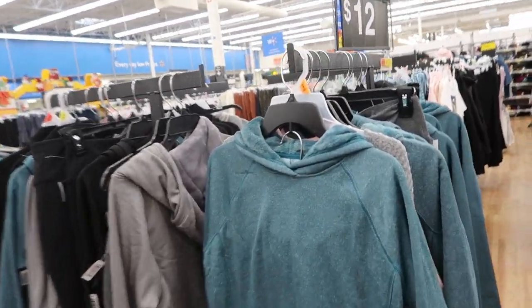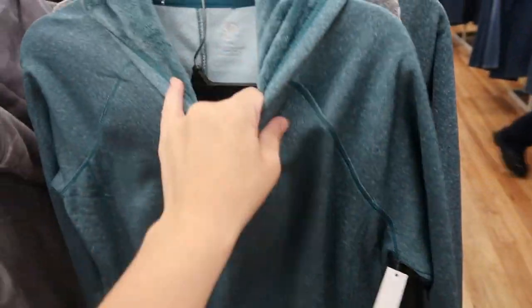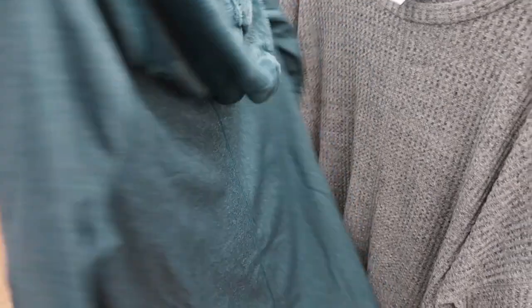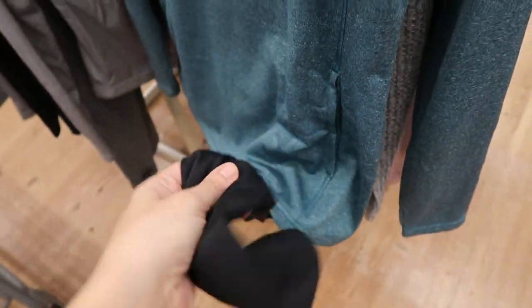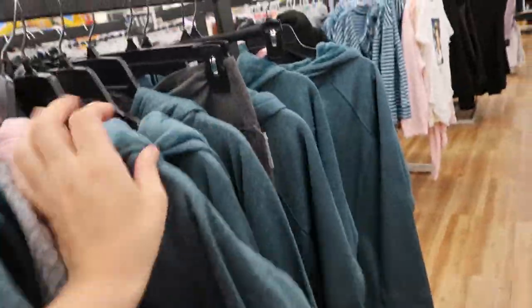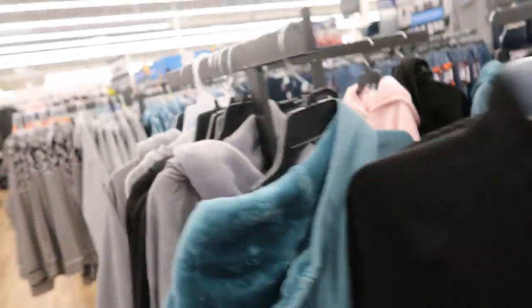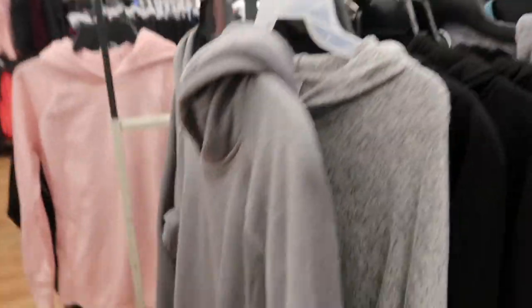We're in Walmart checking out what's new. I see these little two-piece sets from Athletic Works - there's a sherpa hooded sweatshirt and the leggings are also attached. They're $12 for the two pieces and come in teal, pink, and black, so that's really good for the two pieces.